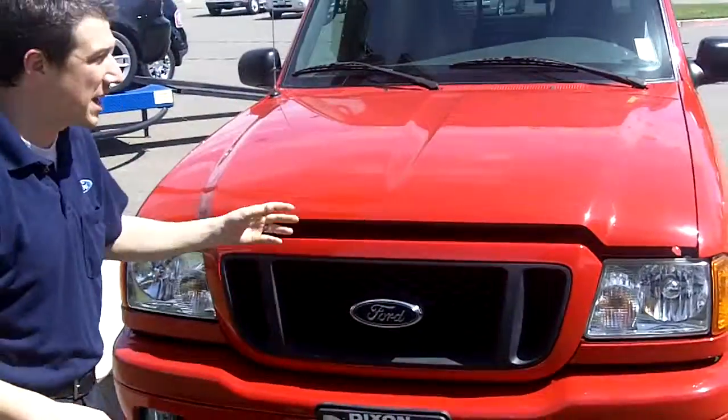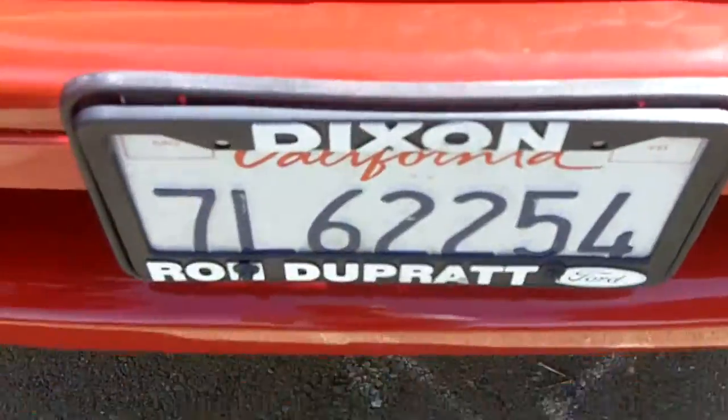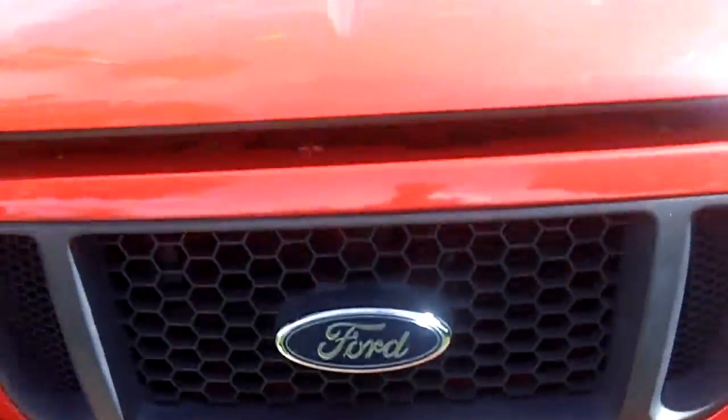Hi folks, my name is William Curl. I'm here at Ron De Pratt Ford. Thanks for joining me again today. We've got a 2004 Ford Ranger Sport Edge. This car is absolutely clean for its age. It's absolutely beautiful.